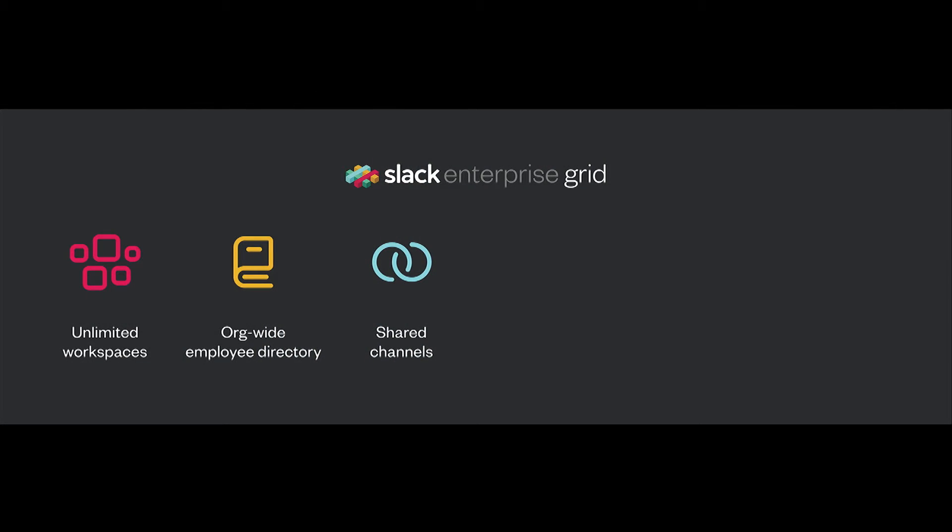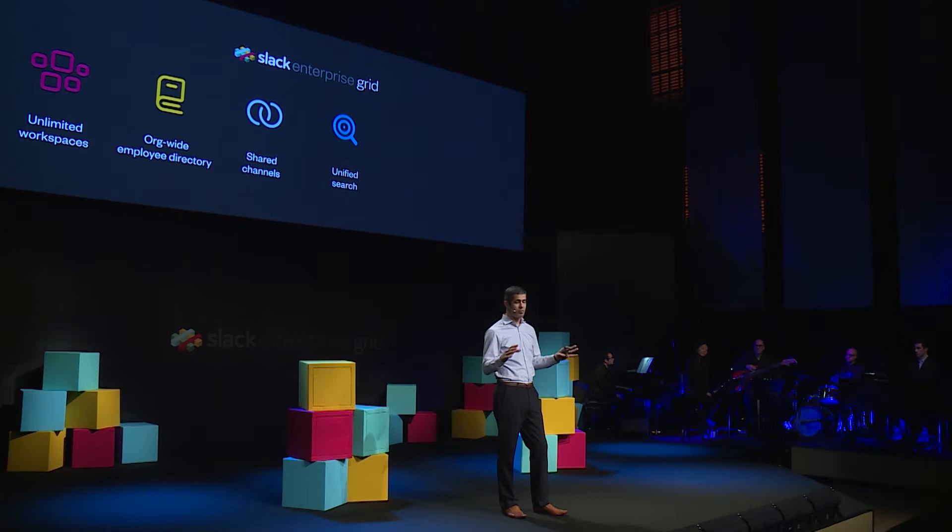We also have a new channel type called a shared channel. This channel links two or more workspaces together. It can span the entire organization for use cases such as an announcements channel, a help channel, or one to share best practices — or it can connect a certain number of workspaces for functional work. And we have universal search that searches across all of those workspaces so you can find all content everywhere, and no longer do you have to ask, on which team did I put that document?